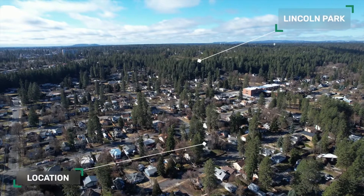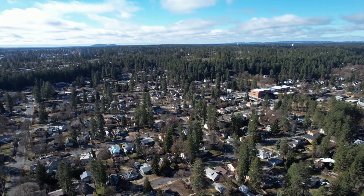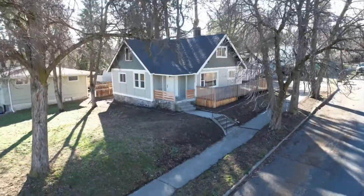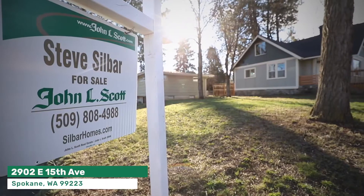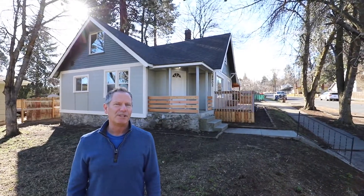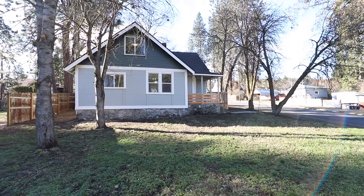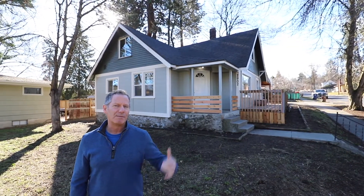Welcome home! This perfectly remodeled home in a quiet South Hill neighborhood sits on an elevated corner lot and is ready for its new owner. Hi, it's Steve with Silbar Homes. I want to introduce you to my new listing on Spokane South Hill. This sits at the corner of 15th and Regal. It's five bedrooms, two baths and priced under $400,000. Come inside and have a look.